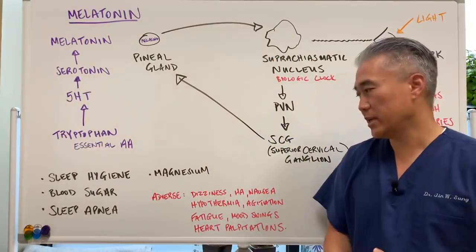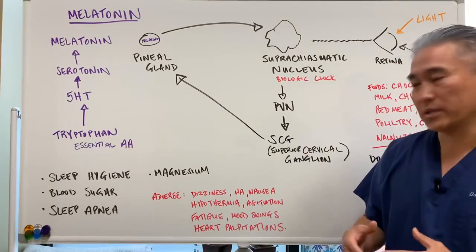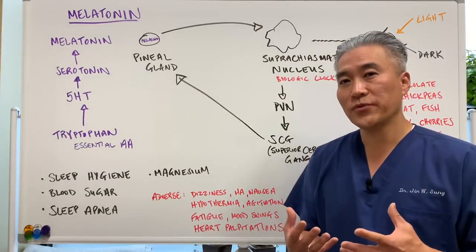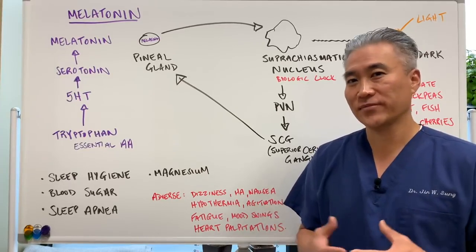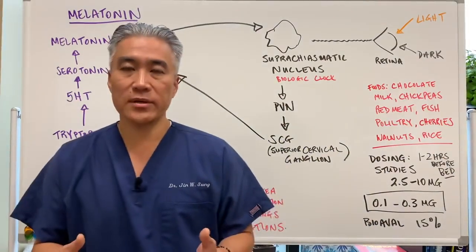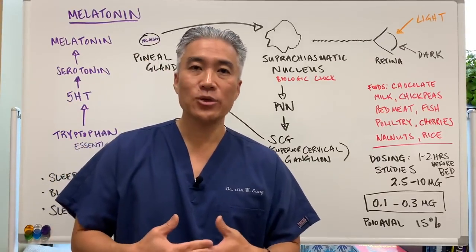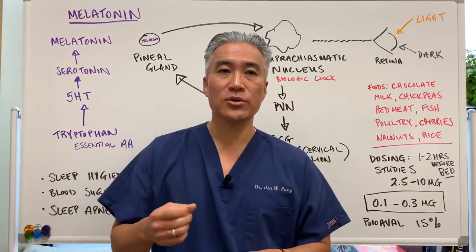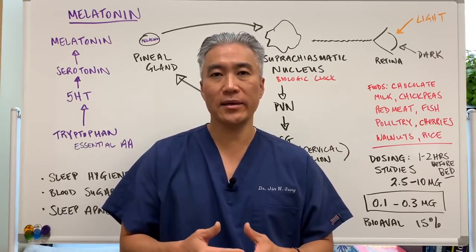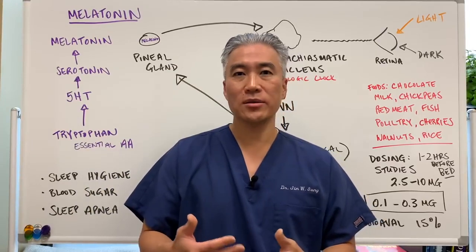Some adverse effects of taking melatonin include dizziness, headache, nausea, hypothermia, agitation, and fatigue. In terms of fatigue — if you take too much melatonin, you may feel groggy until noon because the melatonin hasn't fully cleared your system. Mood swings and heart palpitations are also possible. In general it's pretty safe, but I recommend not using high doses and only taking it for a short period to regulate sleep cycles rather than using it as a crutch long-term.